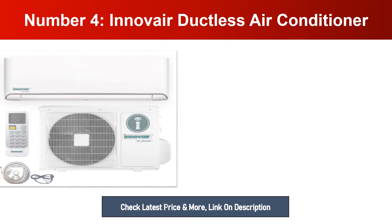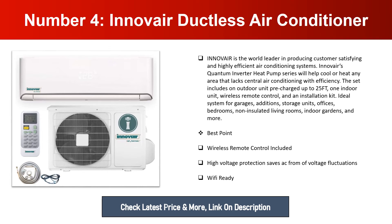Number four: Innovair Ductless Air Conditioner. Innovair is the world leader in producing customer-satisfying and highly efficient air conditioning systems. Innovair's quantum inverter heat pump series will help cool or heat any area that lacks central air conditioning. The set includes one outdoor unit pre-charged up to 25 feet, one indoor unit, wireless remote control, and an installation kit. Ideal for garages, additions, storage units, offices, bedrooms, non-insulated living rooms, and indoor gardens. Best points: wireless remote control included, high voltage protection, and Wi-Fi ready.